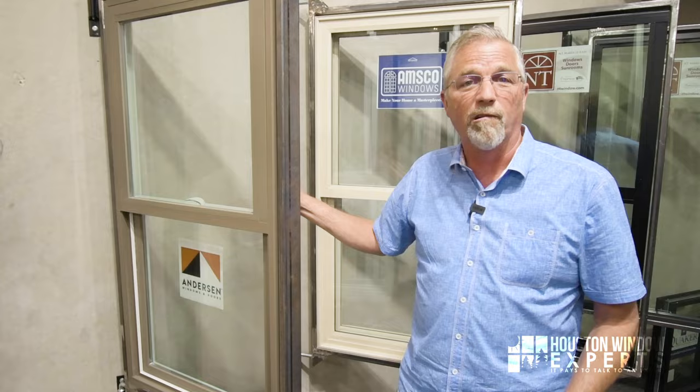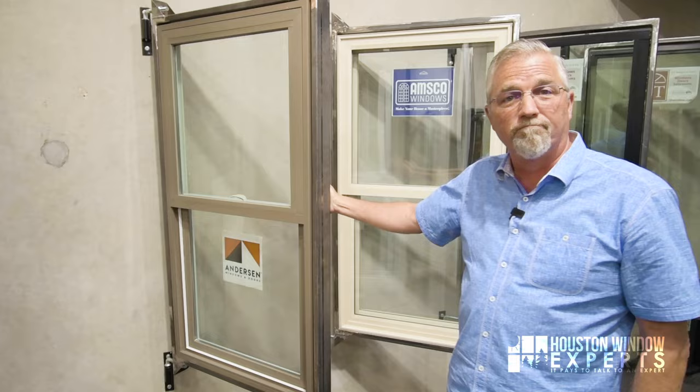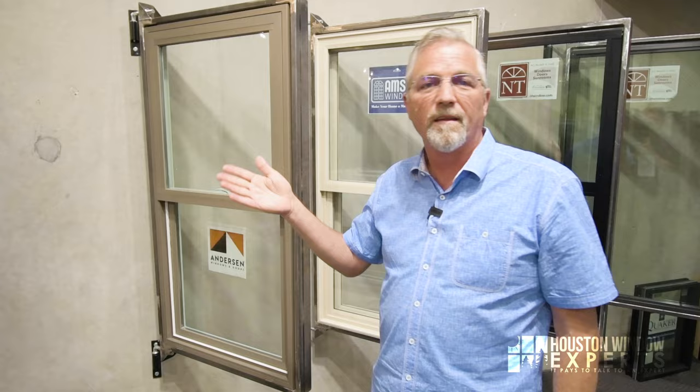What are the disadvantages to buying from Andersen? Well, Andersen has great brand recognition and therefore they charge a little more money for their products. You could buy similar products from other manufacturers for about 10 to 20% less money. In some cases they're better products, in some cases they're lesser products, but there are other options out there where you could save some money. That's the negative to Andersen — you are going to pay a little bit more money than for a non-brand-name product.